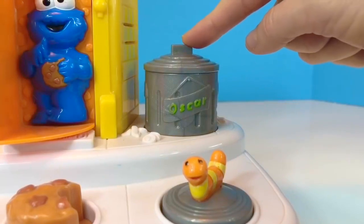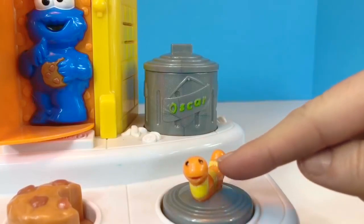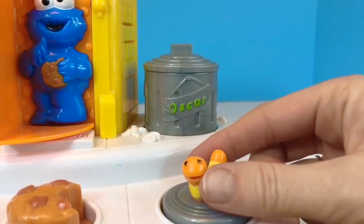Finally, we have Oscar the Grouch in his garbage can and his little pet worm.